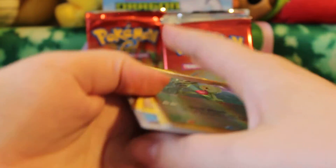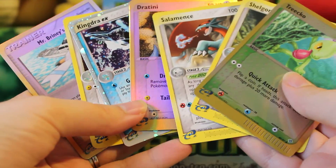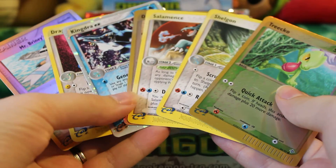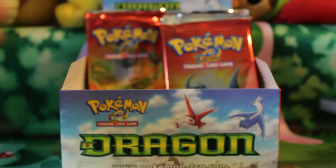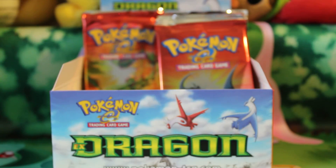Hope you guys enjoyed this opening. I definitely like getting that EX — that's always a pretty cool way to have an opening go. And if you're interested in any cards that I have as duplicates, check out my trade website, pokegarden.weebly.com. All my cards will be up there that are available for trade or sale. Hopefully I'll see you back tomorrow for some more packs. Bye, guys!